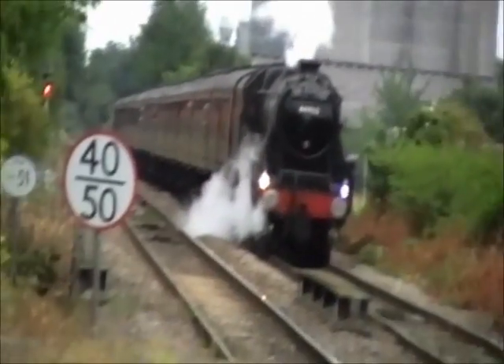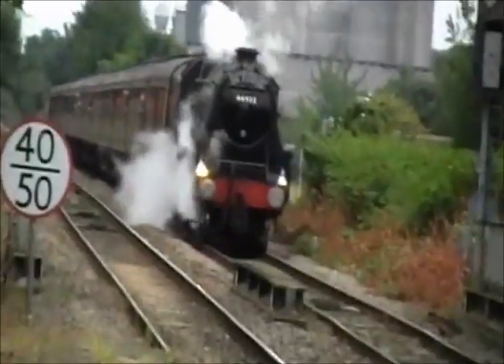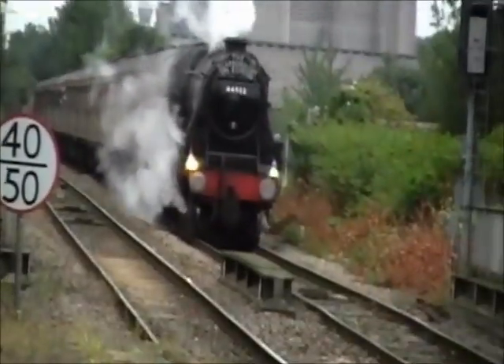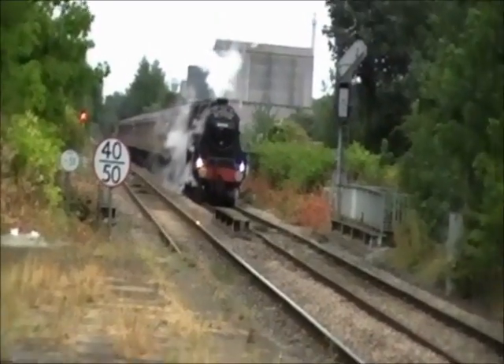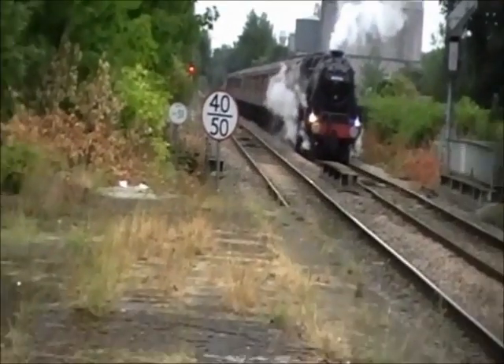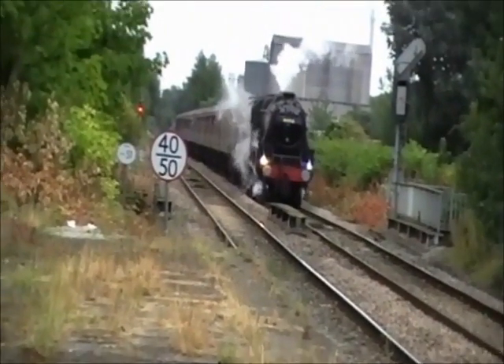The Black Fives were a successful design, and over a period of 17 years, from 1934 to 1951, 842 appeared from various workshops, such as Crewe, Derby, and the Vulcan Foundry.